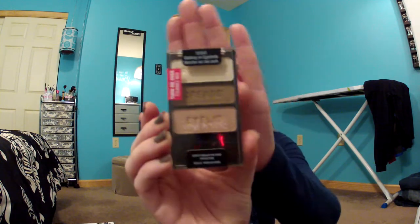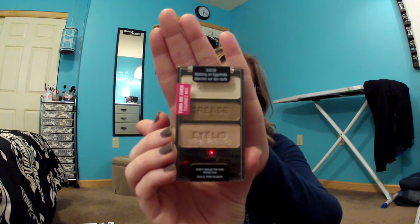The first thing I got was the Walking on Eggshells palette, which everybody loves. I go through these quite often, so it's a good thing they're really cheap — I think they're $2.99. So $2.99, 50% off. That was the first one I got.